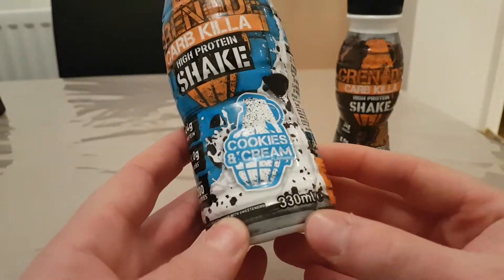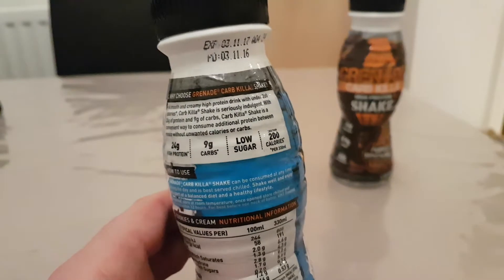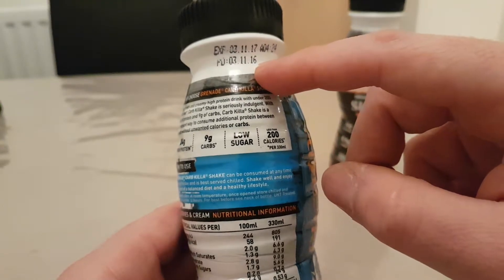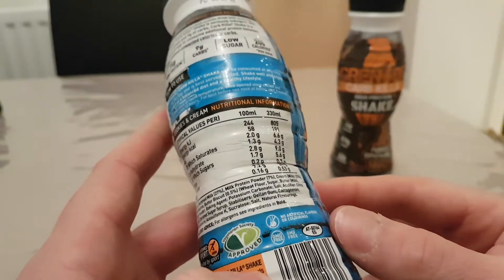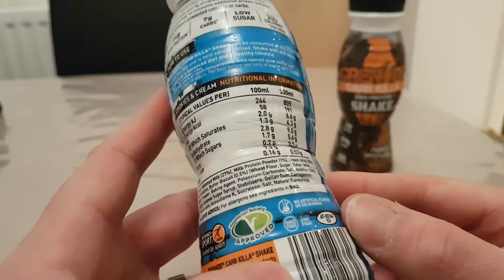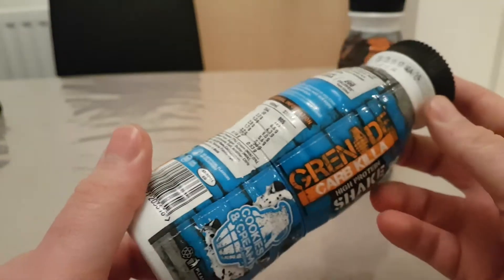This shake contains 24 grams of protein, 9 grams of carbs, less than 200 calories, in a 330 milliliter shaker bottle. Per serving it comes in at 191 calories, fat 6.6g, saturates 4.3g, carbs 9g, sugars 5.6g, fiber 0.7g, and protein 24g. That's the full nutritional breakdown and ingredients right there.